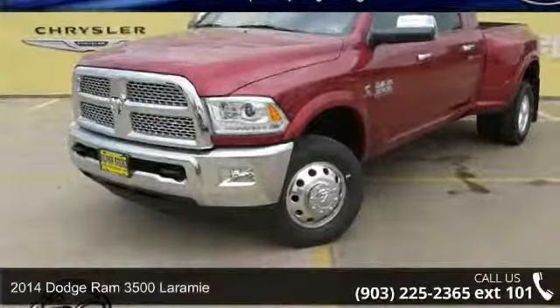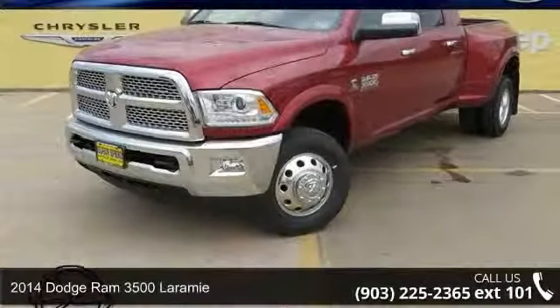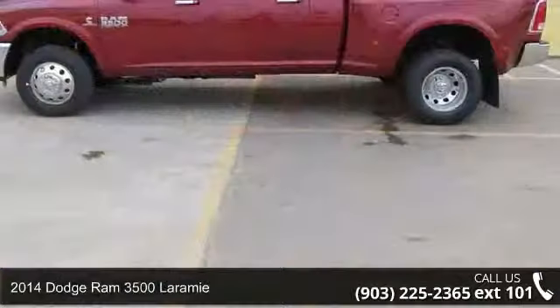Step into the 2014 Dodge Ram 3500 Laramie. This may be the set of wheels you've been looking for.